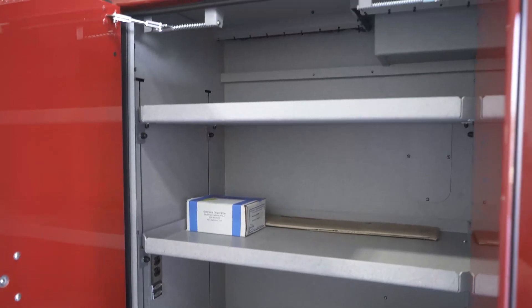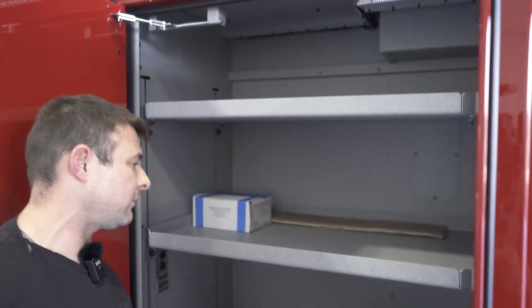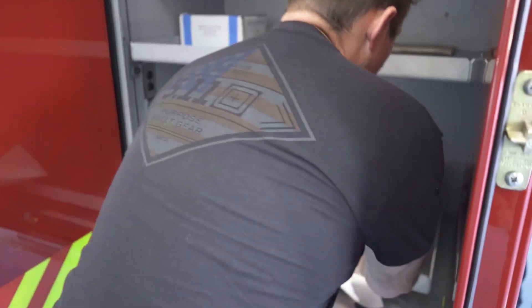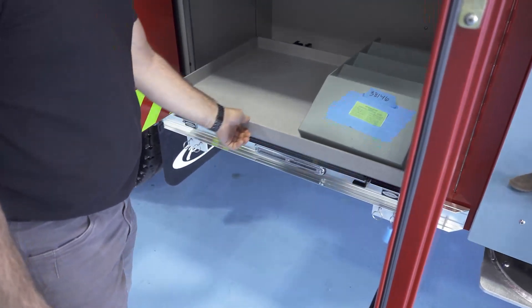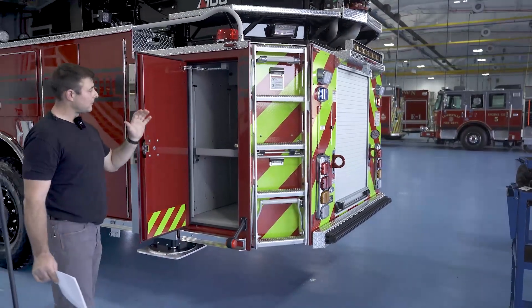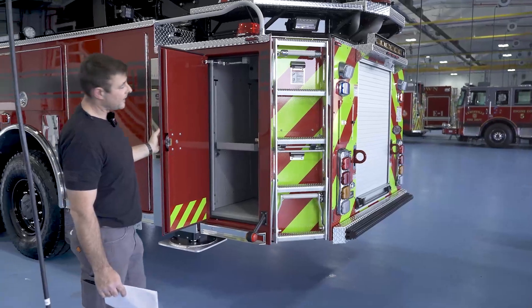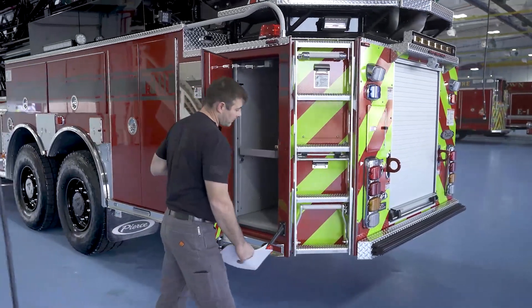Series of shelves through here — plenty of compartment storage. Separated really nicely; got slide-out trays in the event that we need them. We utilize that for any type of heavy equipment we keep at ground level. The compartments are deceivingly deeper than you would imagine when you look at them from the outside — very convenient for extra storage space.